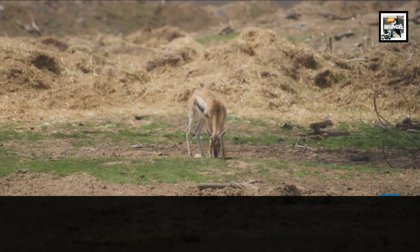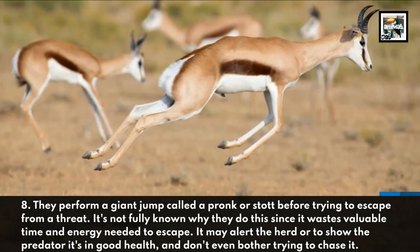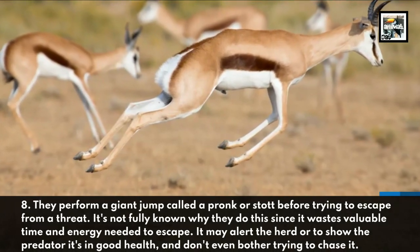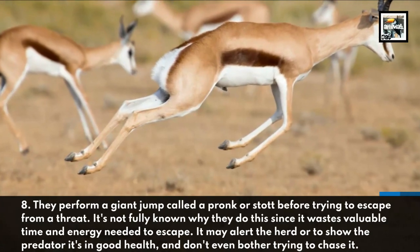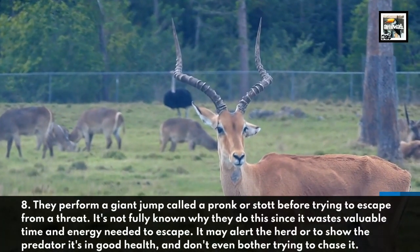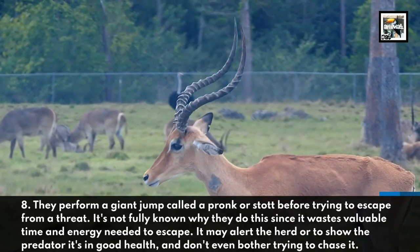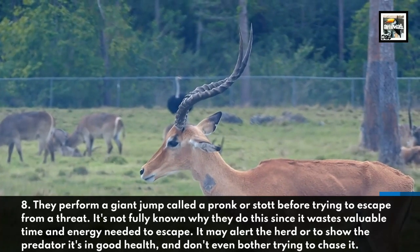They perform a giant jump called a pronk or stot before trying to escape from a threat. It's not fully known why they do this, since it wastes valuable time and energy needed to escape. It may alert the herd, or show the predator it's in good health and not worth chasing.